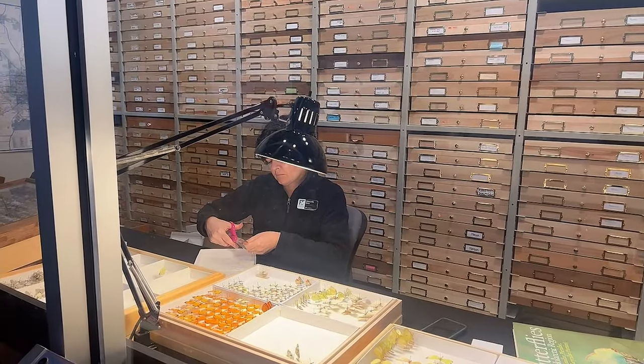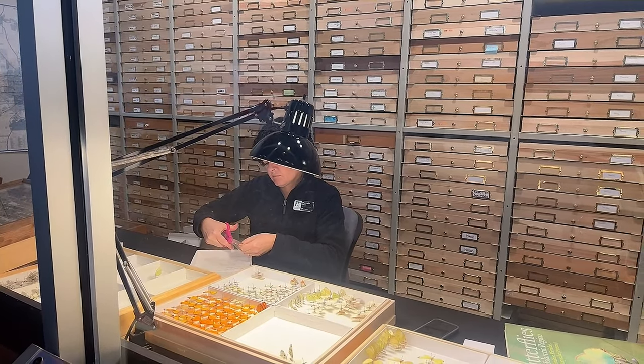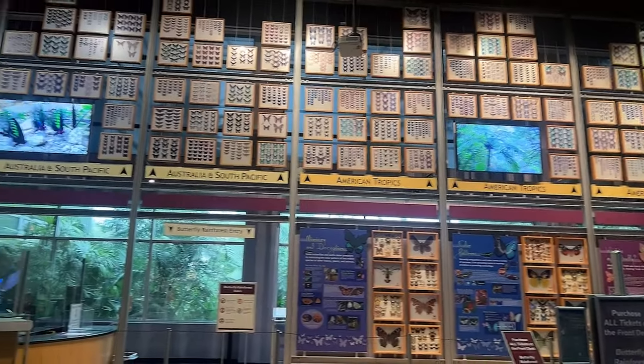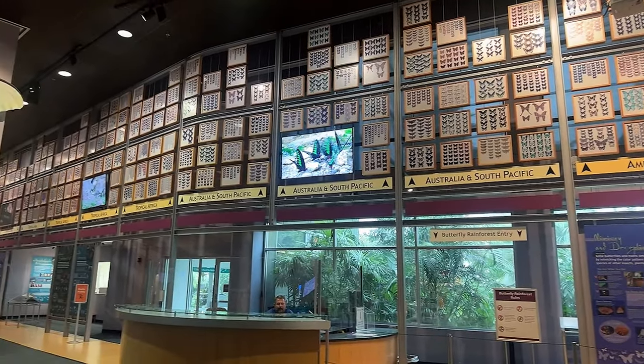There are plenty of displays for would-be entomologists. Here you can watch the team at work collecting specimens from around the world. They have an amazing collection of butterflies and moths from all around the world at the entrance to the Butterfly Rainforest Exhibit.